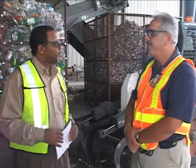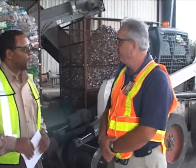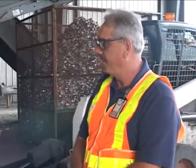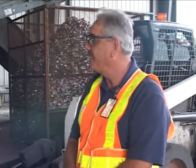Aluminum cans, for example, can be returned right back on the shelf within a 60-day time period, with the exact same quality as the original product. Newspaper can be put right back into newspaper products. Cardboard back into pasteboard and brown paper bags. And glass, right back into glass again.